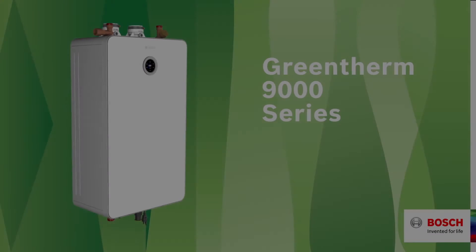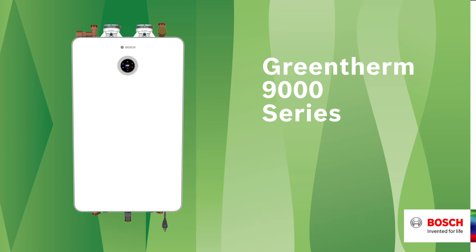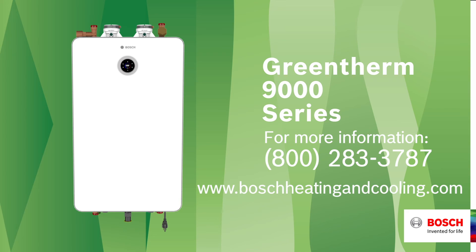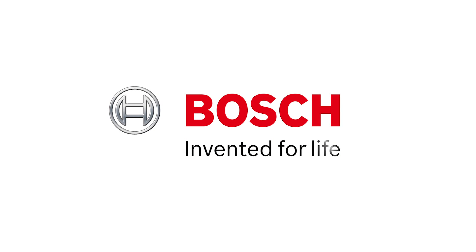Contact your Bosch sales representative to learn more about GreenTherm 9000 tankless water heaters. Call 1-800-283-3787 or visit www.boschheatingandcooling.com today. Bosch — invented for life.